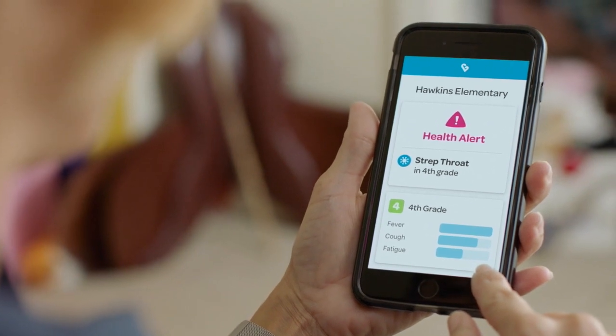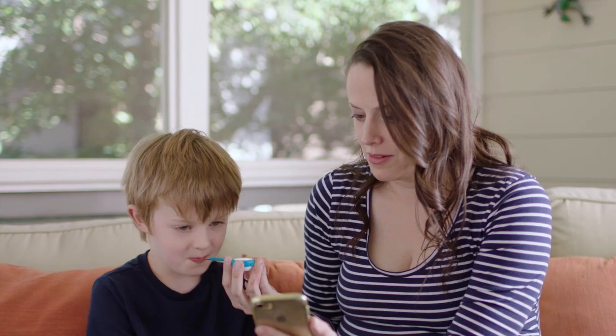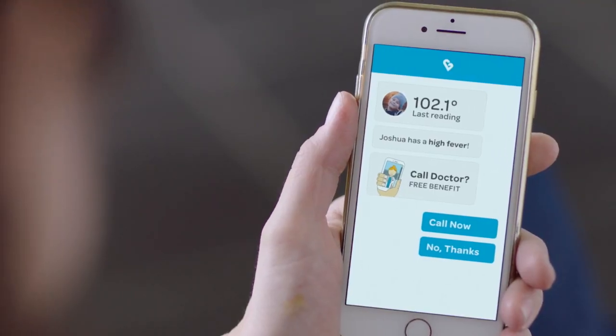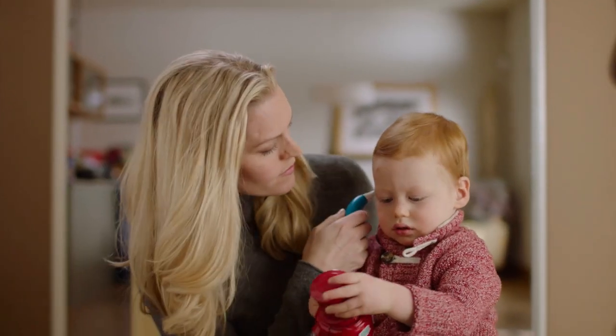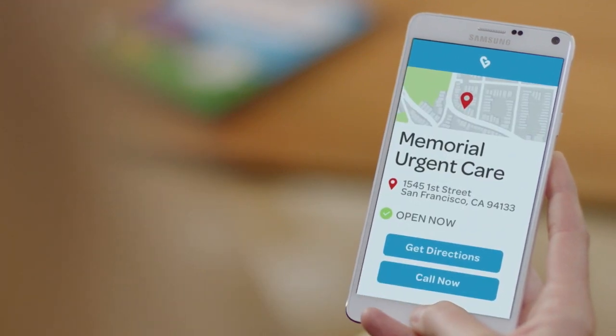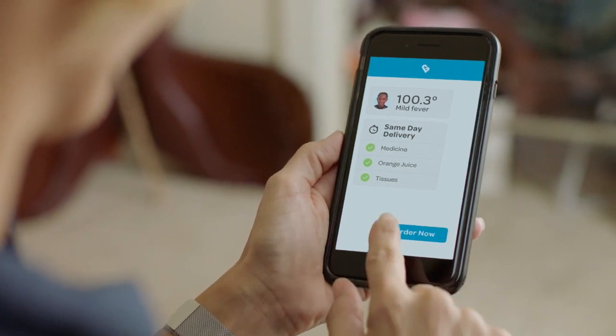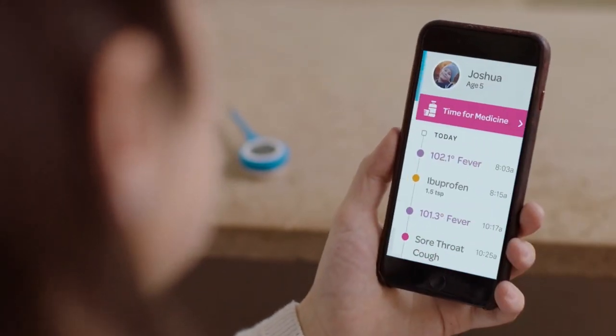'Our whole school uses Kinsa, so when my child isn't feeling well I go to the app to see if there's anything concerning going on in the grade. If there's a strep throat or flu alert I can take him to the doctor before it gets worse. Last time he was sick, it connected me to a doctor right through the app so I didn't have to drag all my kids to the pediatrician. I can order same-day delivery of what I need through the app so I don't need to take a sick kid to the store. That's why we use Kinsa.'